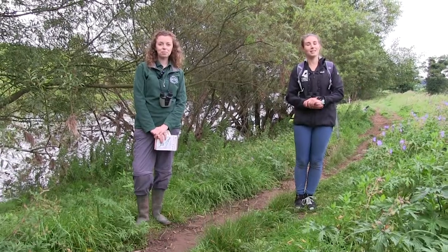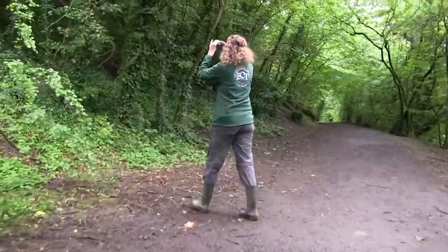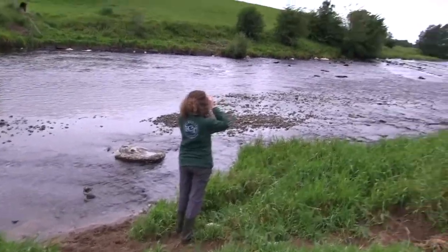This week, why don't you take a walk to your local park and see how many birds you can spot on the way. Why not try and walk through some woodland, across some fields, or even along the stretch of your local river and see what different species you may find.